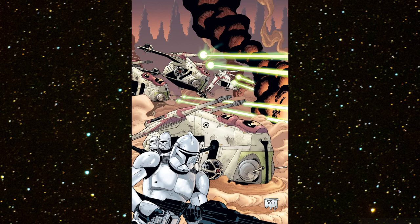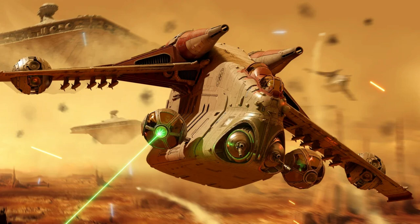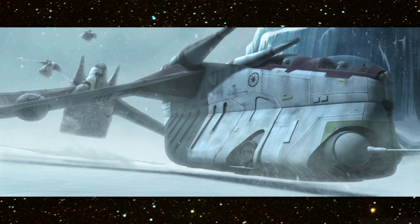Finally, the craft's four ball turrets fire synchronized tributary beams with frightening precision. The ball turrets are positioned to provide a tremendous field of fire, allowing them to shoot at targets above and below the gunship.